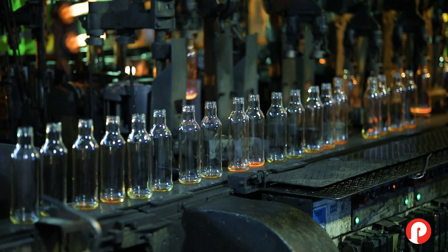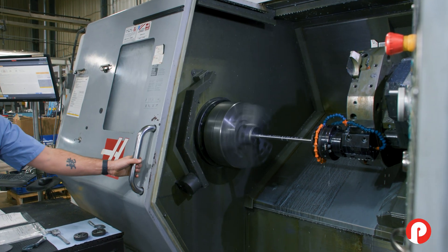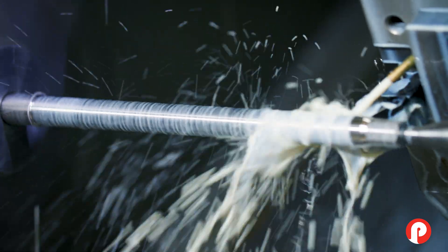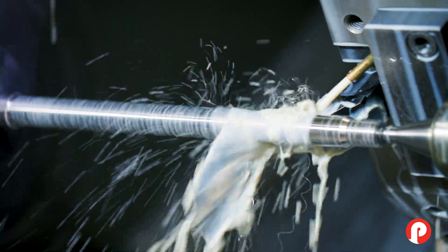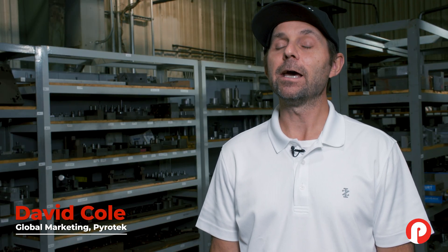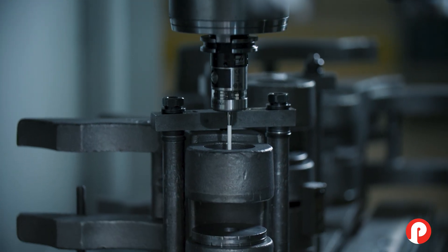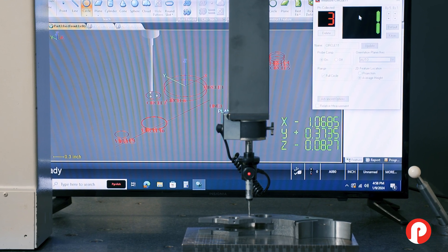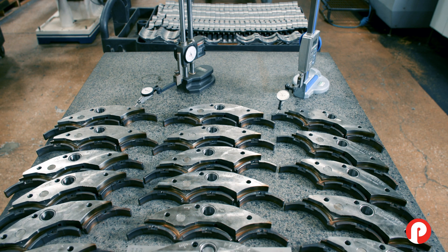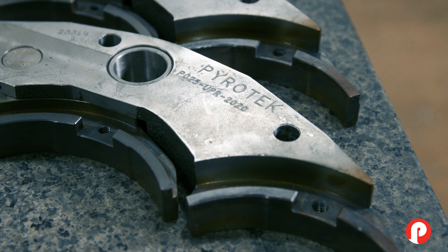Container glass is something that's very elegant and it's made to the highest specifications. Quality is very important on everything that our customers make. Our standards have to be just as high as their standards. The IS machine parts that we create here — we put a lot of engineering expertise into them. We're bringing in the latest software, we're bringing in the latest quality control equipment so that we're reaching the highest standards week in and week out, day after day.